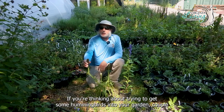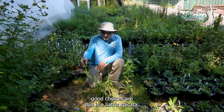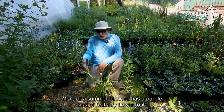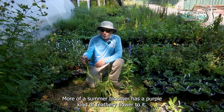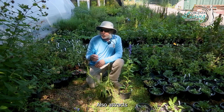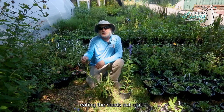If you're thinking about trying to get some hummingbirds into your garden, a couple good choices are: this is Liatris spicata, it's a gay feather, more of a summer bloomer, has a purple kind of feathery flower to it. Hummingbirds love it, and it also attracts goldfinches around this time of year in the fall as they come and start eating the seeds out of it.